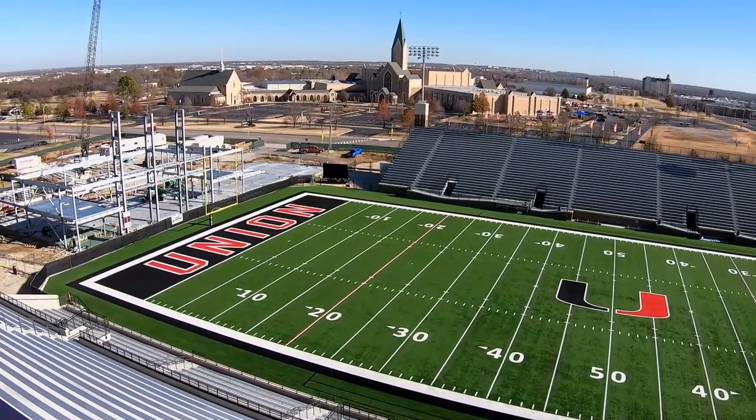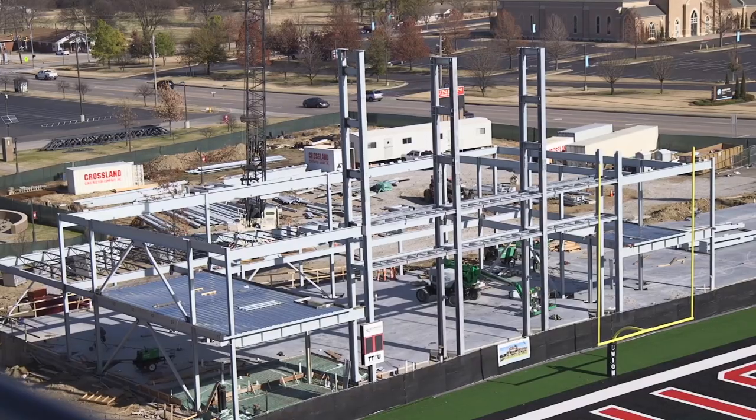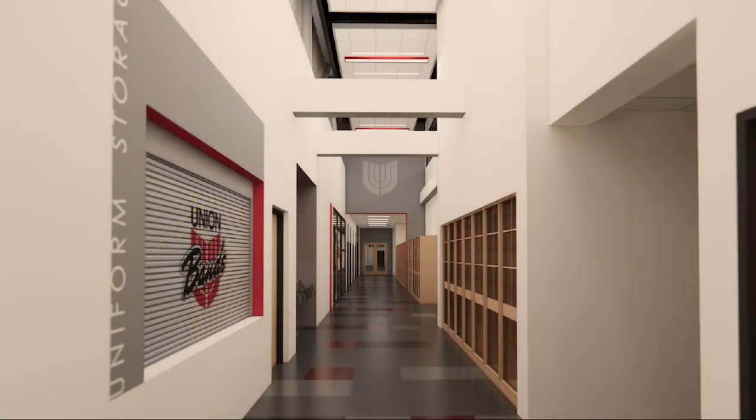Let's say we're in a rehearsal or performance and the rain comes — we're inside instantly, which saves wear and tear on our instruments, on our uniforms, and on our people. The adjacency and proximity is unlike anything else I've ever seen for a high school type of facility. We also have locker areas for instruments and for uniforms.